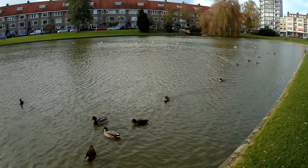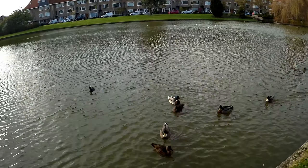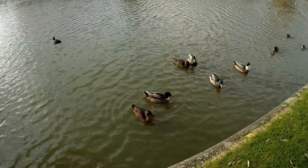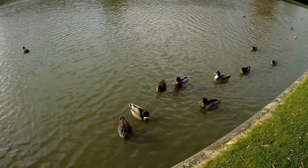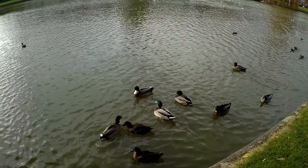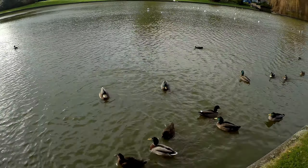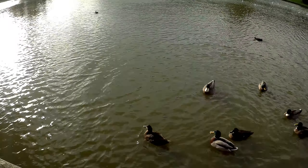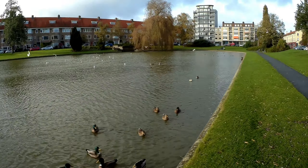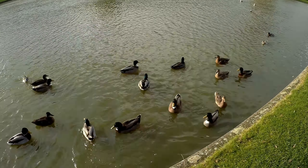Oh, they're speeding up because they think I have something to eat, but I don't — didn't bring anything for you. You have to be responsible for your own lunch this morning! Don't fight each other, there's nothing to fight about. By the way, the ducks with the green heads are the males and the more camouflaged ones are the females, and there are a lot more of them.